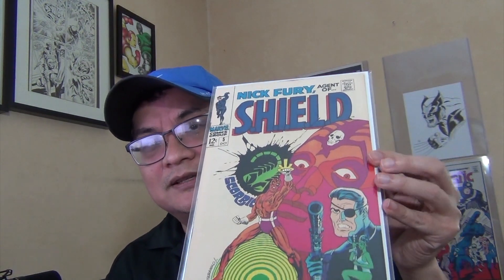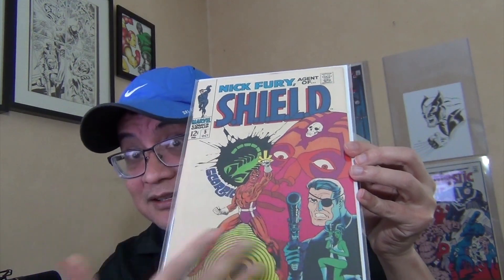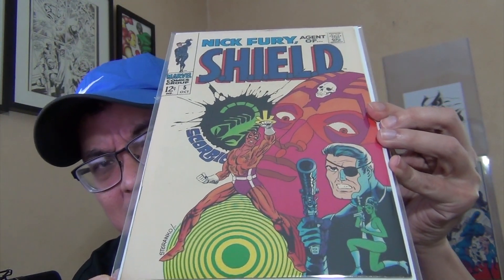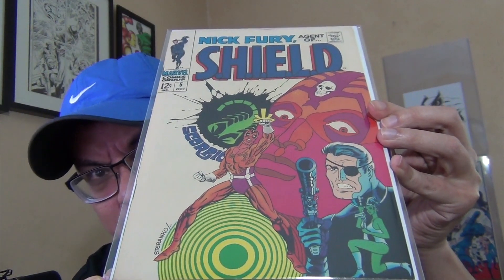Let's move on to issue 5. I said issue 1 is my least favorite; issue 5 is my second least favorite. Even though I like the color scheme here and it looks great, overall it's my second least favorite of this run. It's still awesome — make no mistake, it's all a Steranko cover.